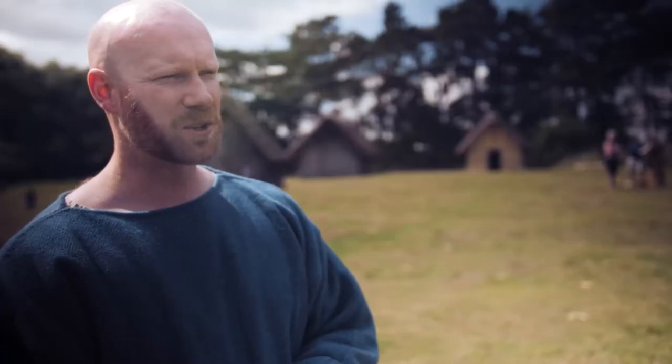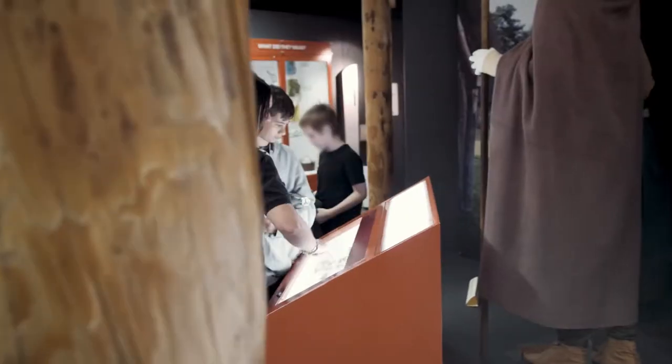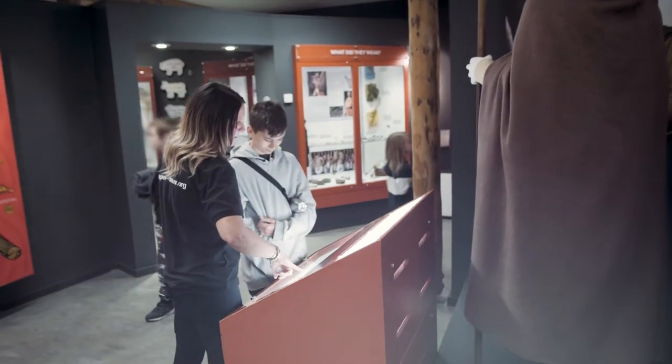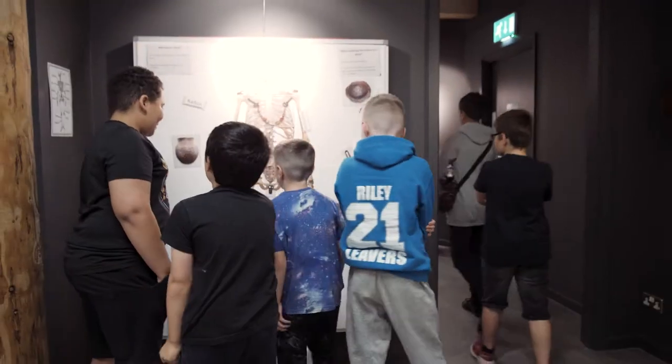We'll do the museum tour where they can go on an object hunt, and we set some little tasks for them so they get to explore the museum whilst also looking up perhaps the most disgusting object or maybe the oldest objects — we've got little quests for them to go on.